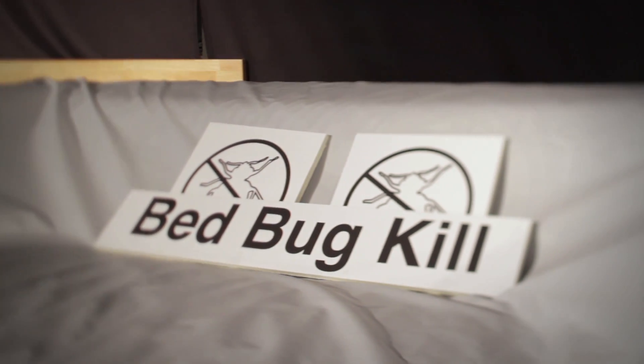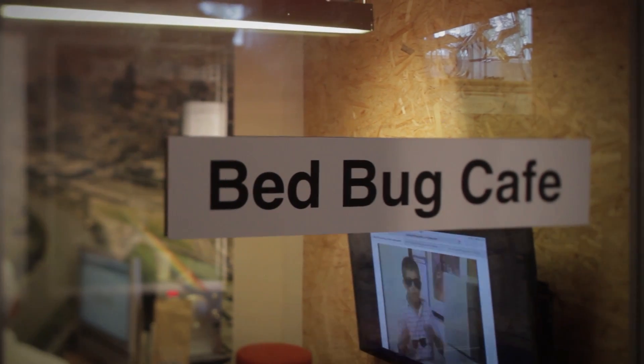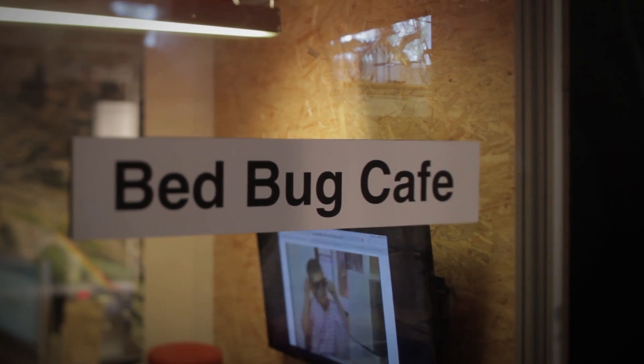We are called Bedbug Kill, and we developed smart and efficient heat technology to kill bedbugs all over the world and leave a positive impact on the world. It has been scientifically proven that after 52 degrees, the bedbugs just die — it's a tipping point after which they just can't handle it.